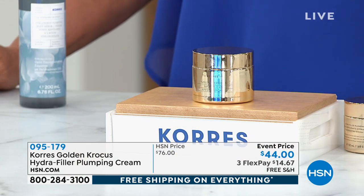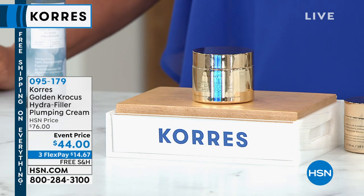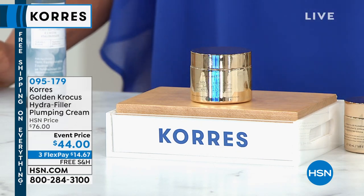We've got flex pay — three flex pays, spread it out over three months. Free shipping available on everything until midnight.